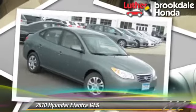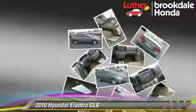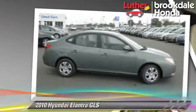The 2010 Hyundai Elantra GLS, powered by a two-liter four-cylinder engine with an automatic transmission. This vehicle gets up to 30 miles per gallon.